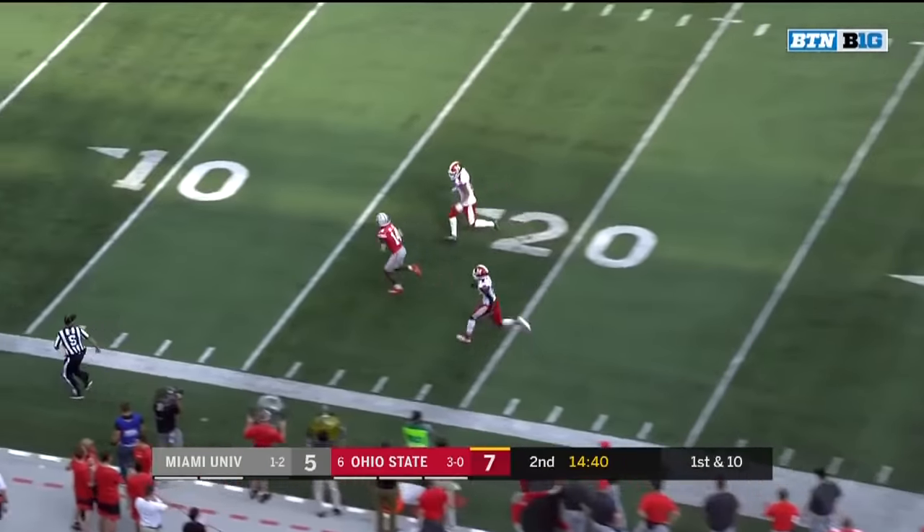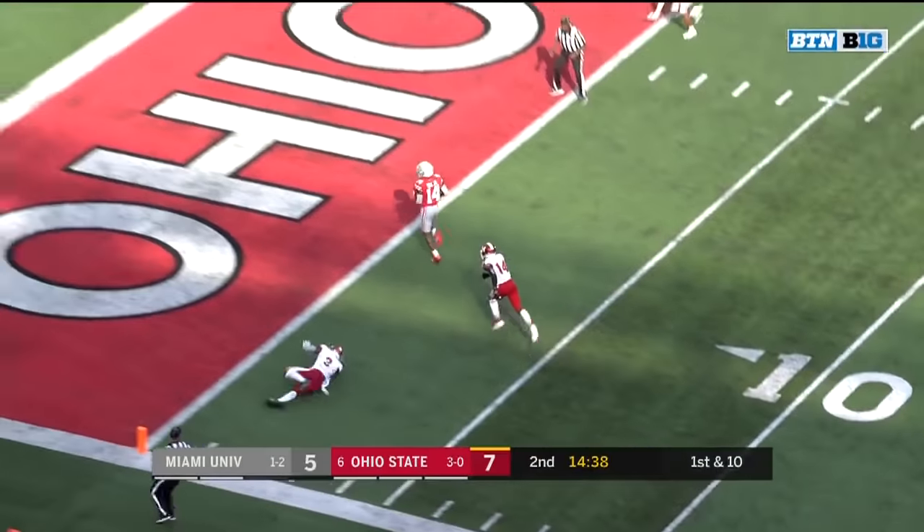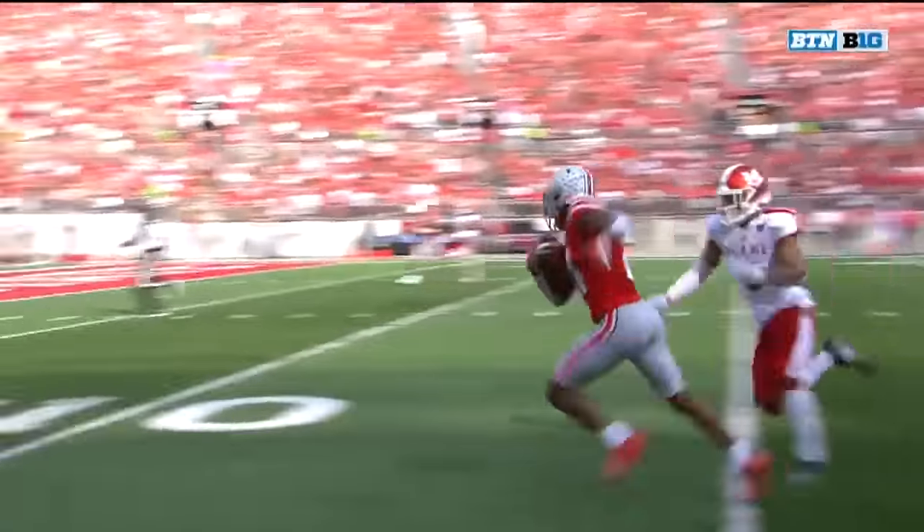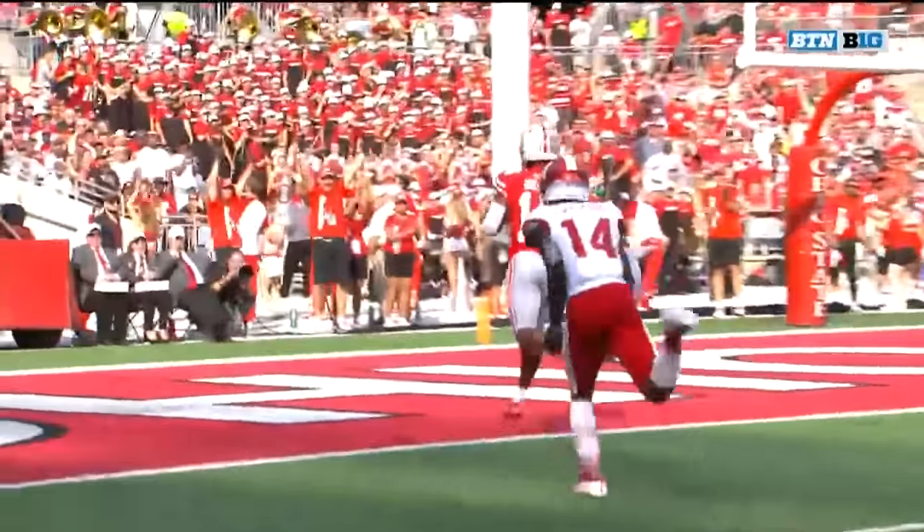And now going deep. Fields into the end zone on a play action pass. Justin Fields is looking towards K.J. Hill the entire way. K.J. Hill, the experienced veteran.